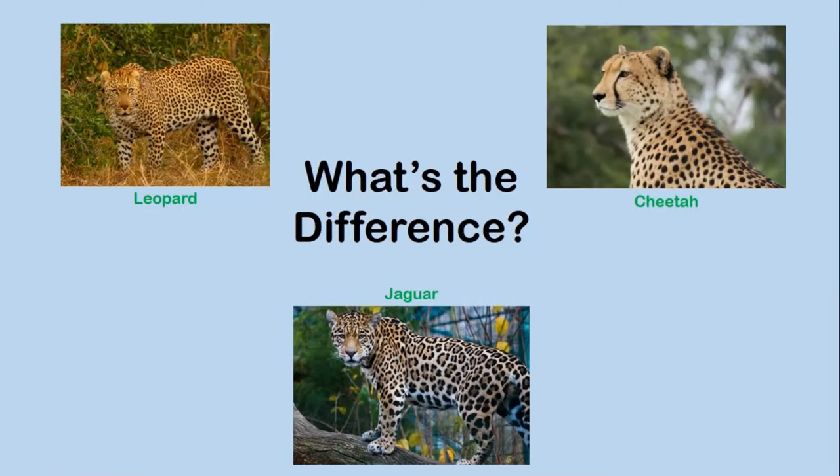Despite all their similarities, there are still some key differences between them that can help you tell all three species apart. Keep watching as I walk you through them, and hopefully by the end of this video you'll not only be able to tell the difference between them but be an expert at it. Now let's start with the main reason people get these three species confused.